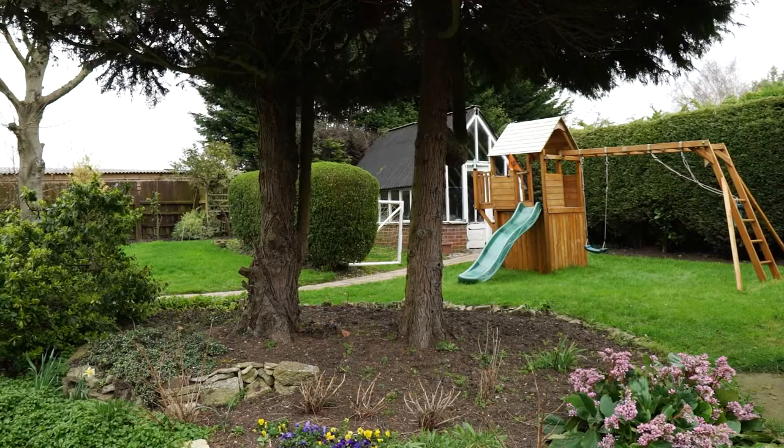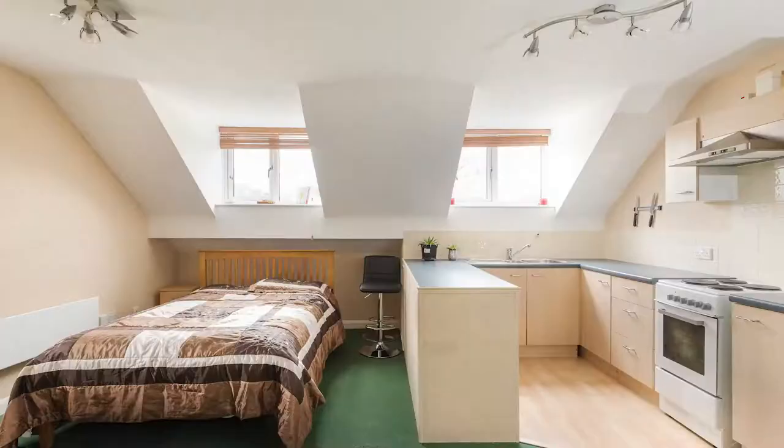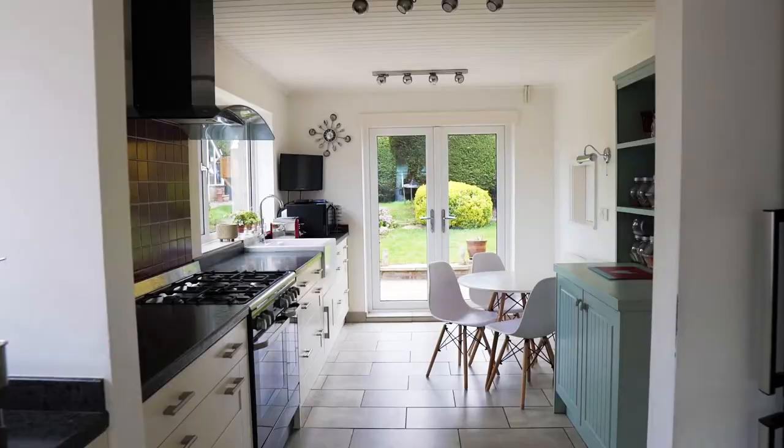The size of the gardens that surround the house, the field views, or the annex building make this property particularly unique. The annex building offers a huge amount of potential. You could either keep it as it is or convert it further to suit your needs, or even link it to the main house to increase the size of what is already a great sized family home.